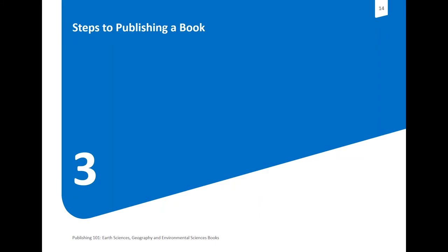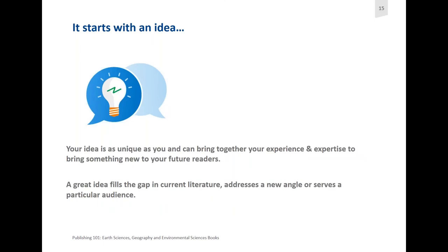The steps of publishing a book start with an idea. Your idea is as unique as you, and you can bring together your experience and expertise to bring something new to your future readers. What's really important is that alongside having a basic idea, you also need to be aware of whether there is a gap in the current literature that you are addressing. Proposals do well if they address new angles or serve a very particular audience — whether that's undergraduate students, graduate students, researchers, or practitioners.